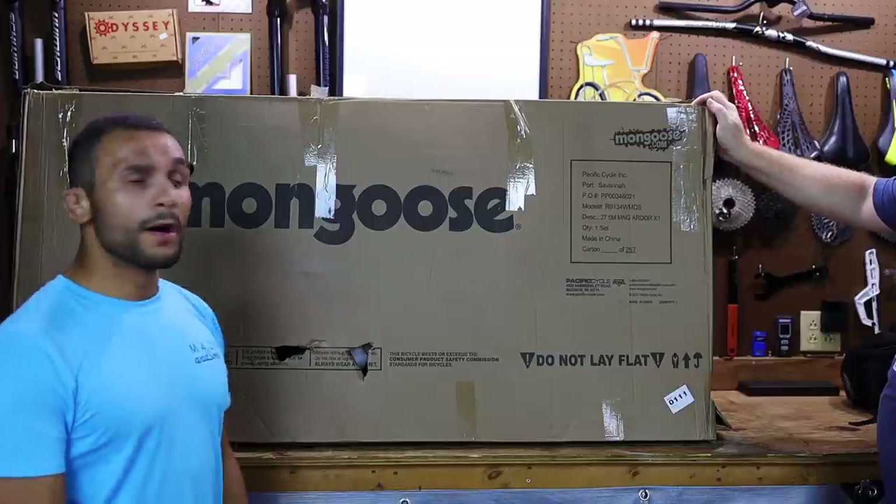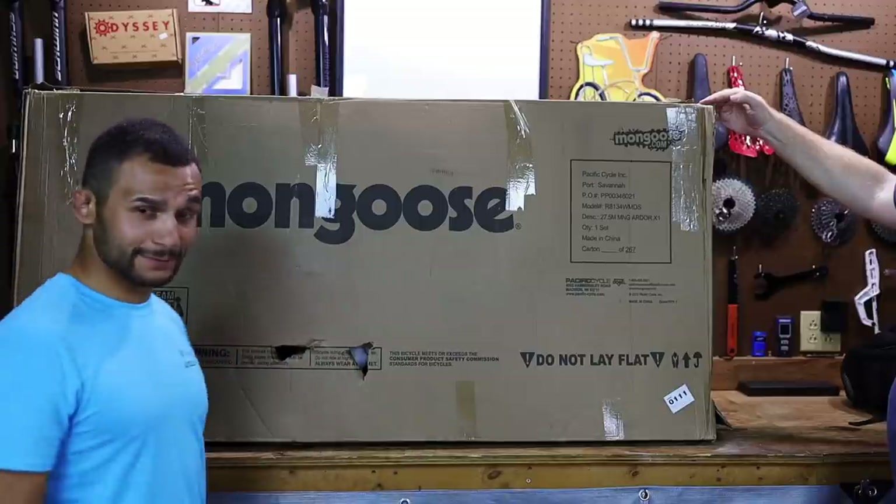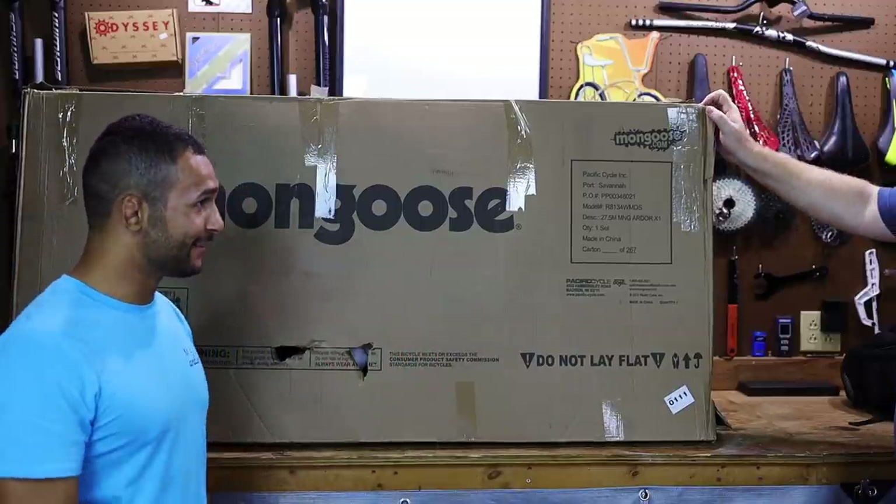It's the all new Mongoose 27.5 Ardor. Is that how you say it? Ardor? Let's break into it.